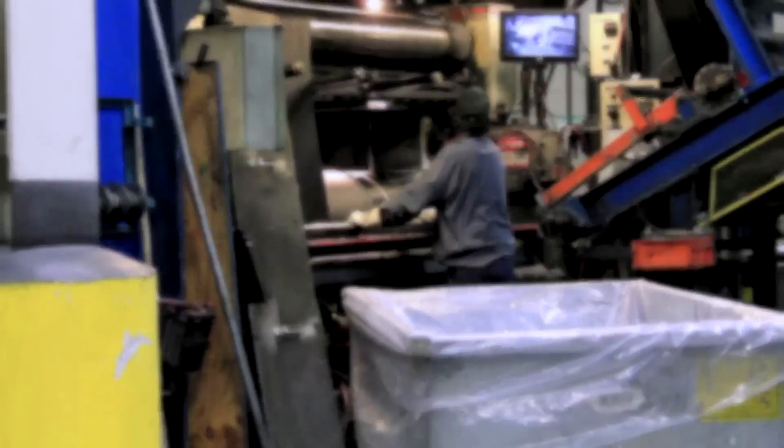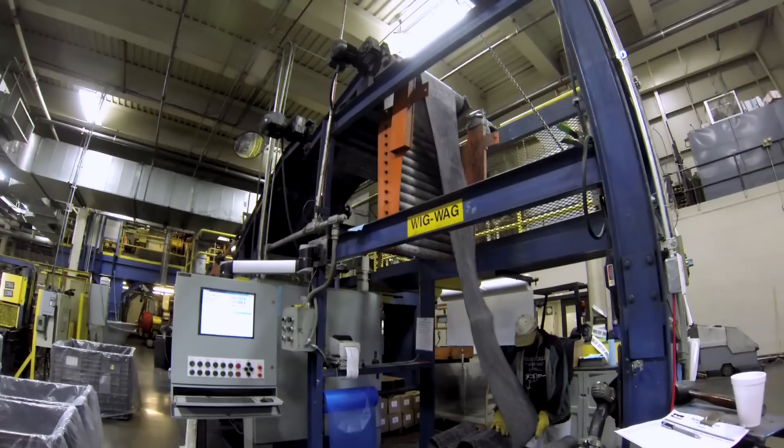Our expertise, our grounding, is in material science as a group historically and continues to be. We're using next generation materials to provide more robust packer elements that will increase the user's uptime and useful life of the packer elements.